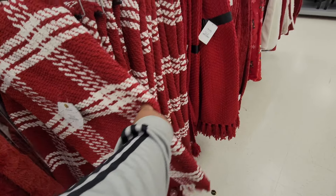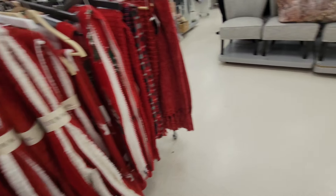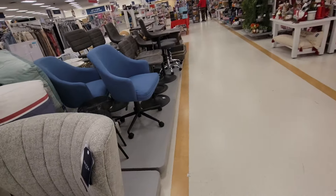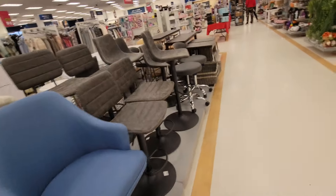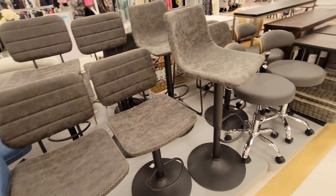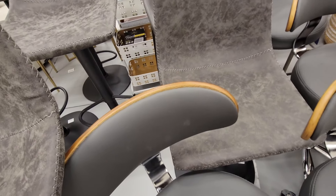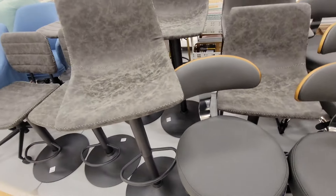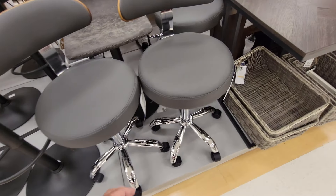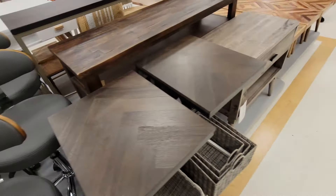Alright you guys, last thing we're looking at is these throws that I adore — $25, I like it. And the little furniture. Alright you guys, that pretty much concludes this 'come with me to Marshall's.' If you enjoy this video please give me a big thumbs up, please subscribe if you have not already. These are $130. Thank you guys so very much for watching and happy hunting! Bye. This is $130 as well, and this one is $170. Alright y'all, bye!